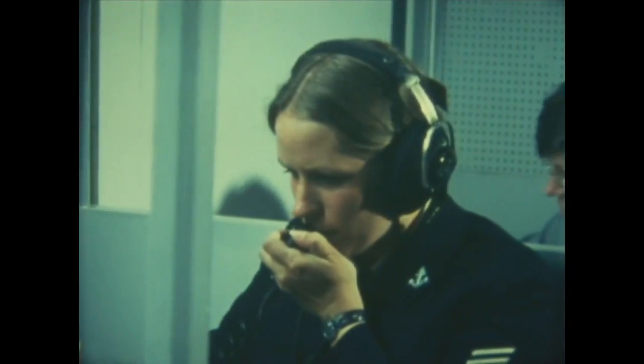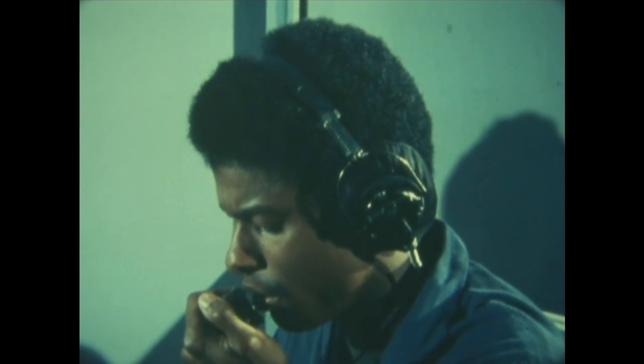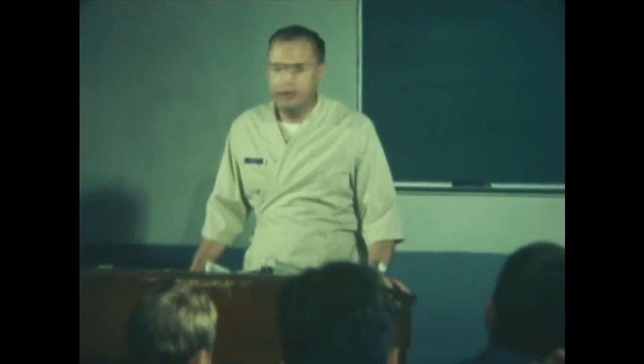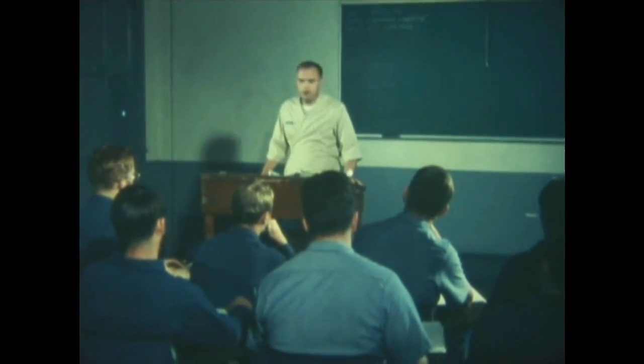One of your most important skills will be communications, using operational terminology and proper communications procedures. Roger, out. This being week 12, when we're nearly through with school, it is the most important for us to go into our complex section of our rate.